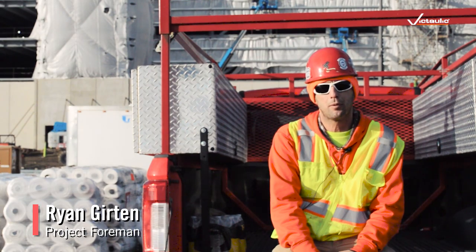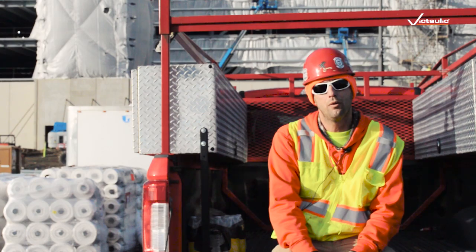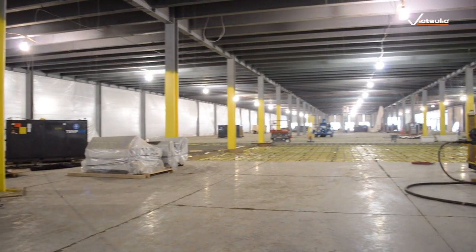There are 16 systems per floor. There are four systems in the office and there are two pre-action systems for the data rooms. It's roughly 43 miles of piping in the building.